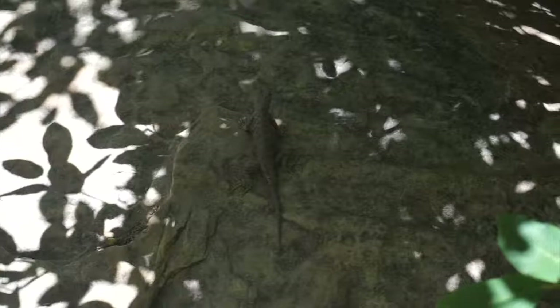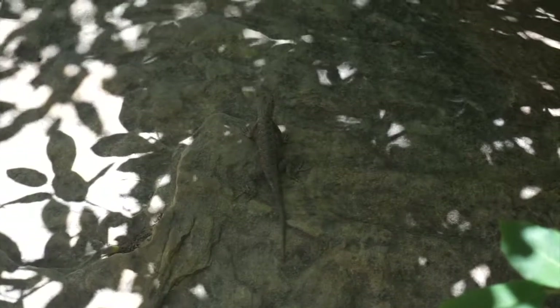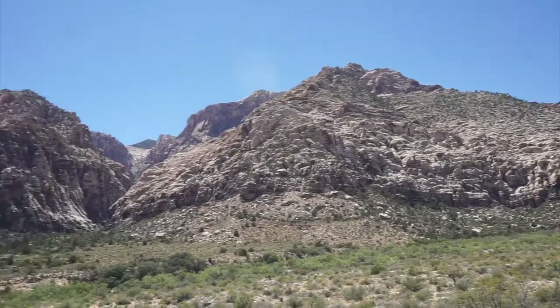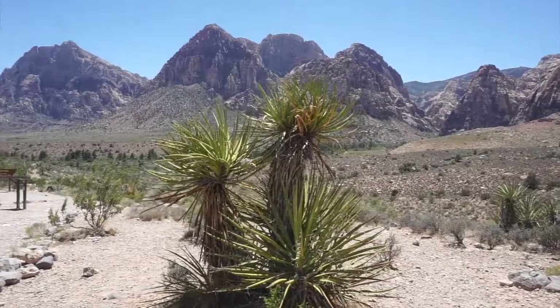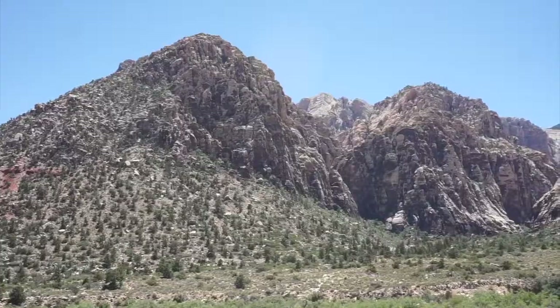You might even spot some of the wildlife. Another good option is Pine Creek Canyon. This trail is around 3 miles long and takes about 2 hours.